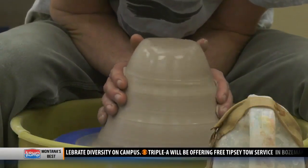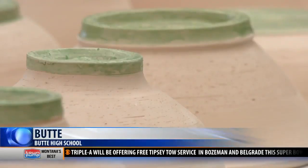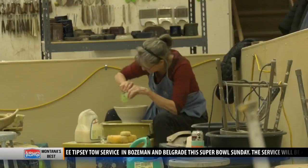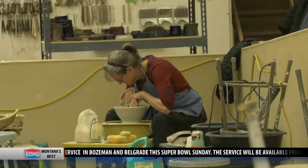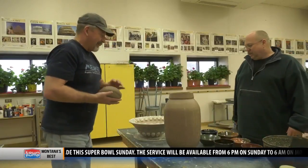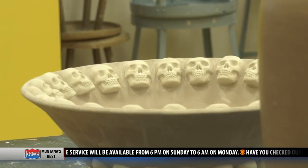Right now, this is just a mountain of clay. But over the process of several steps, it will become one of the 1,200 bowls that will be sold during the Empty Bowl fundraiser. Each one of these creations will be sold for about $20, which event co-founder Mike Chiava says will go towards keeping kids from going hungry away from school.